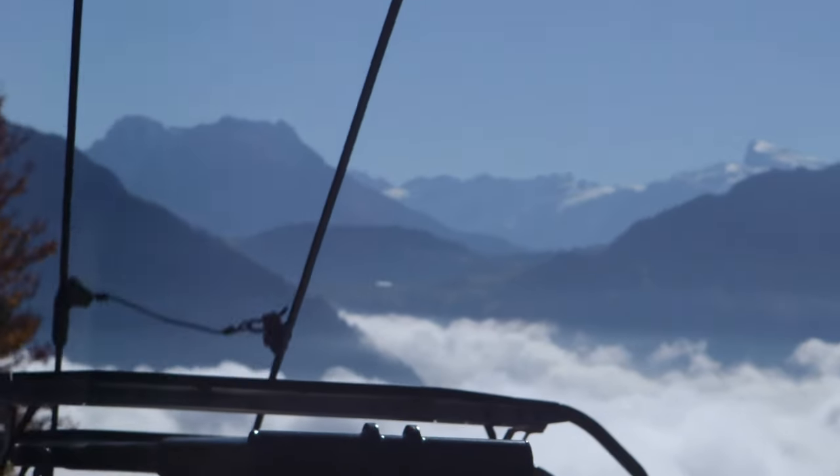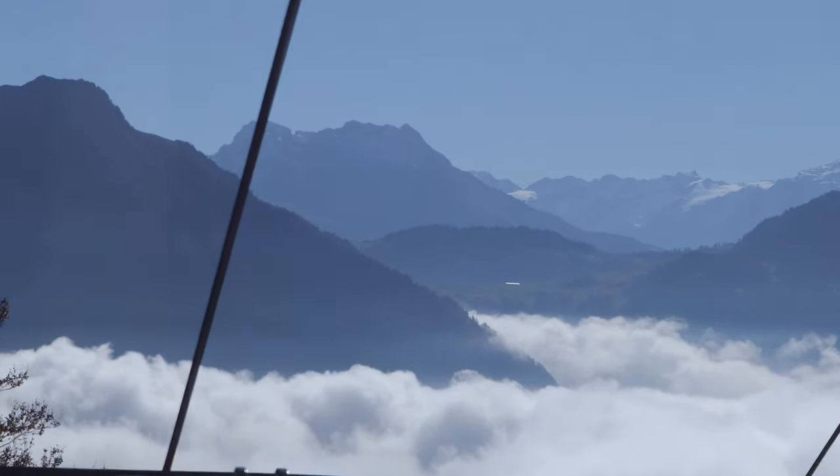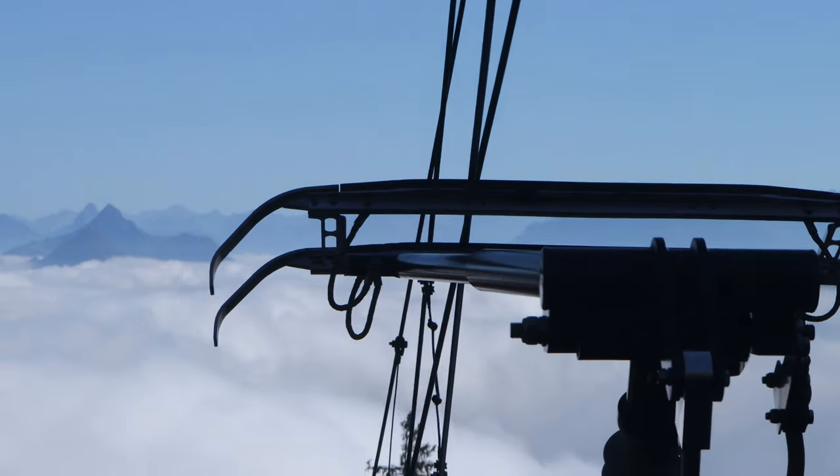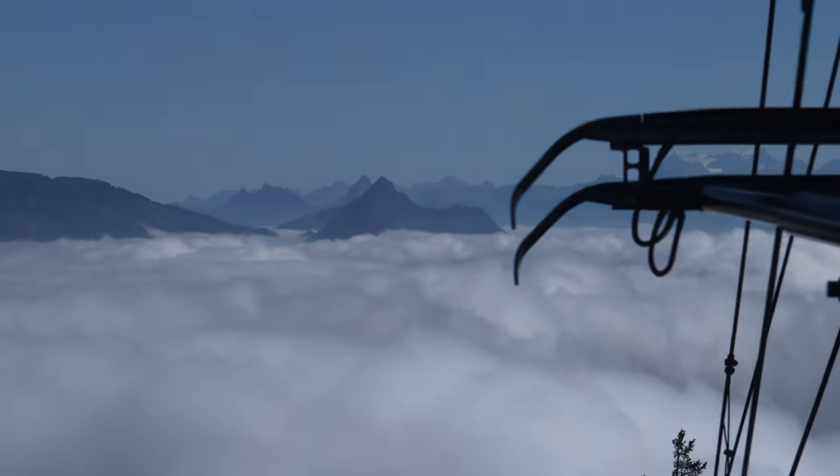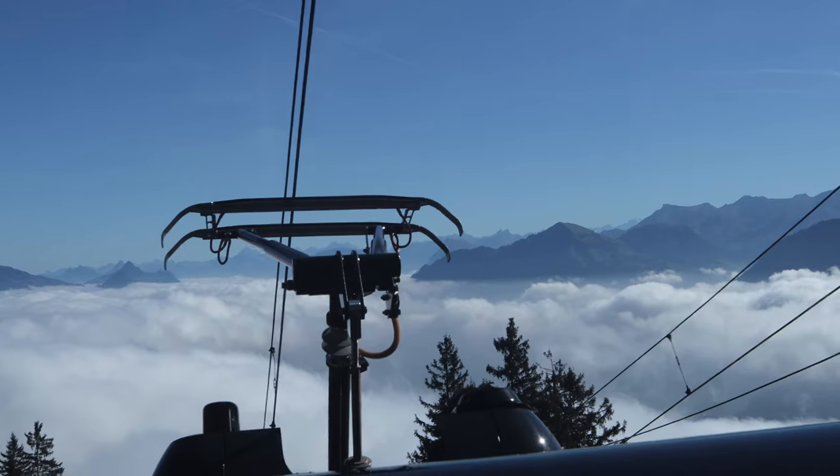But even at the first 10 minutes of the ride, we are treated with these views.